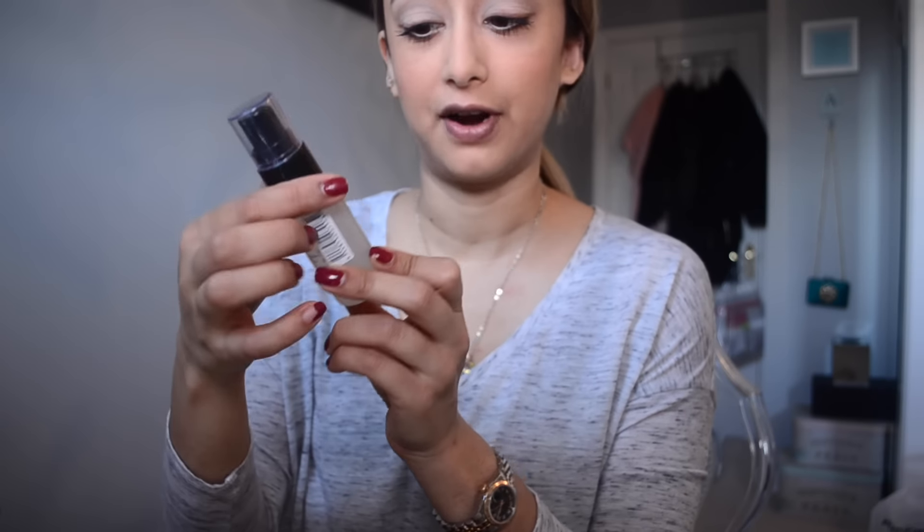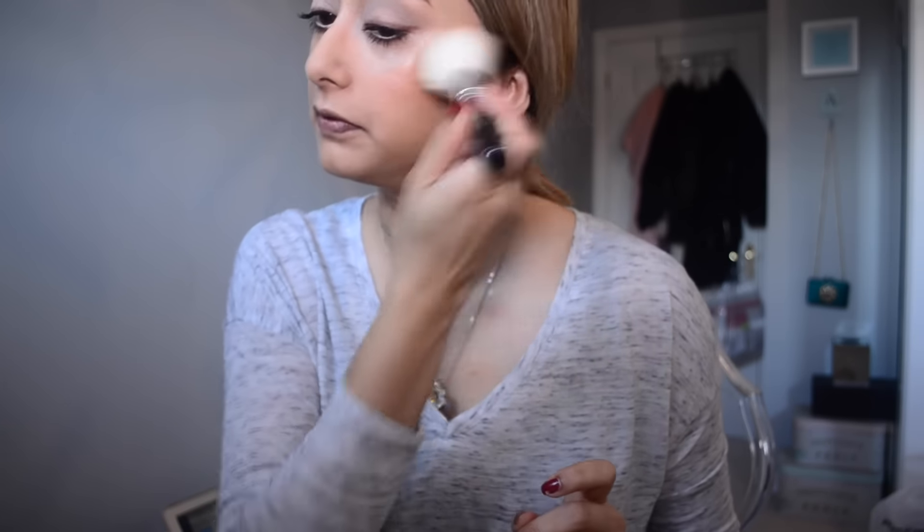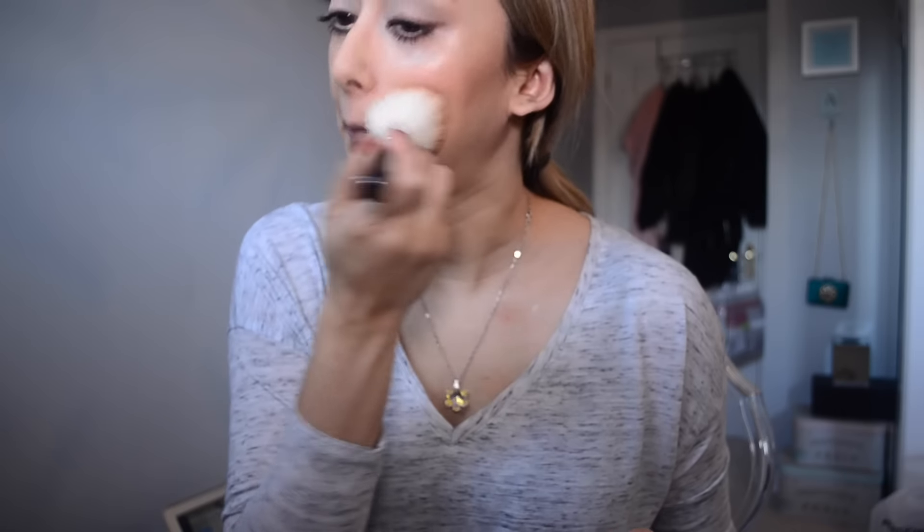Then Make Up Forever Mist and Fix. With the MAC 167 short handle brush I just kind of get rid of the excess mist spray and stamp it on my skin.